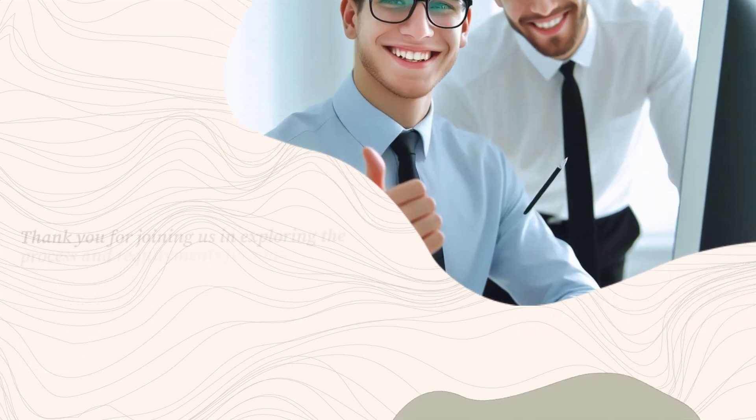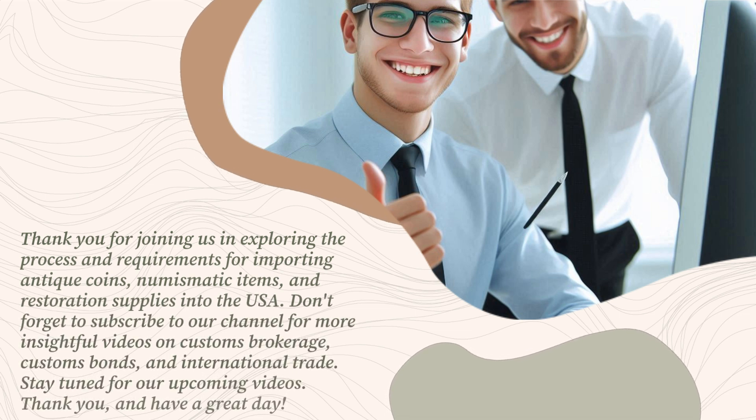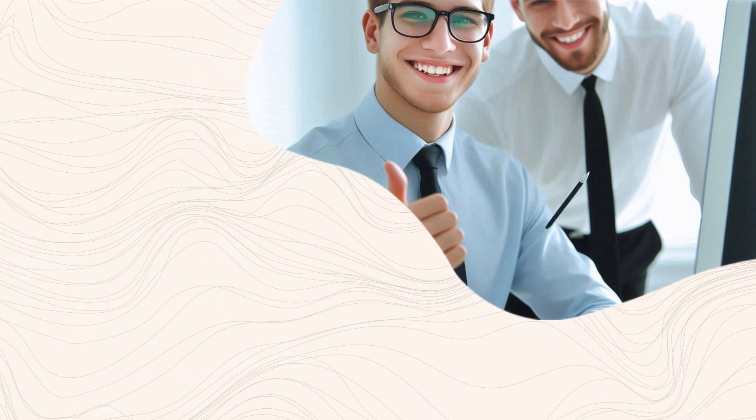Thank you for joining us in exploring the process and requirements for importing antique coins, numismatic items, and restoration supplies into the USA. Don't forget to subscribe to our channel for more insightful videos on customs brokerage, customs bonds, and international trade. Stay tuned for our upcoming videos. Thank you, and have a great day!